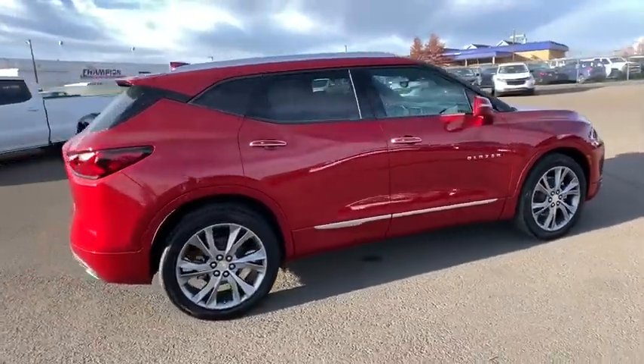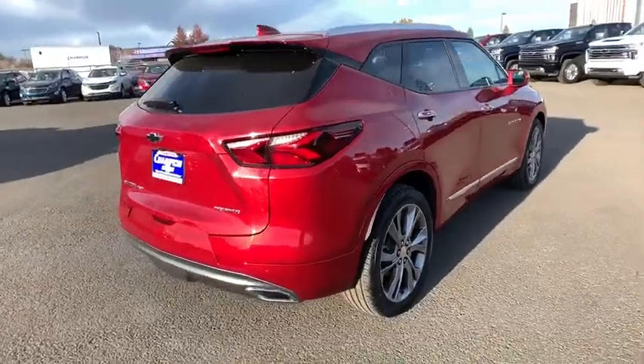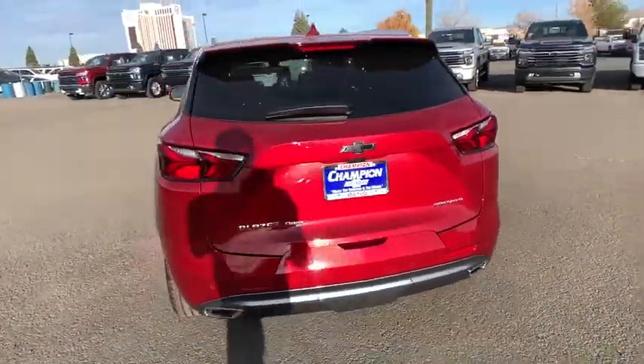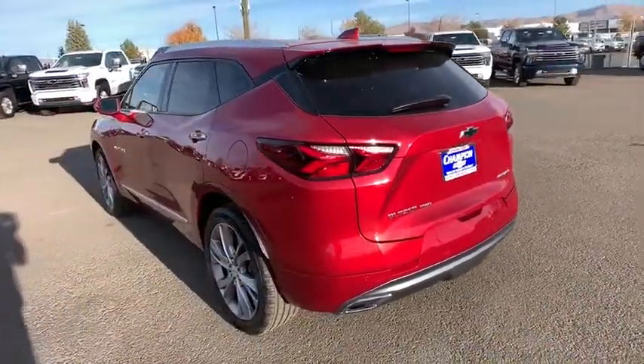All-wheel drive, power liftgate, anti-lock braking system, backup camera, remote engine start, navigation system, keyless entry, power passenger seat, stability control.